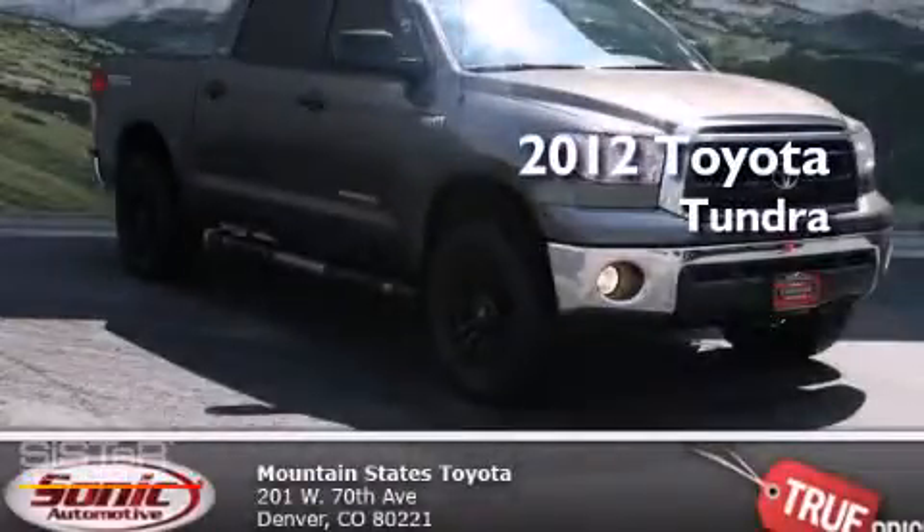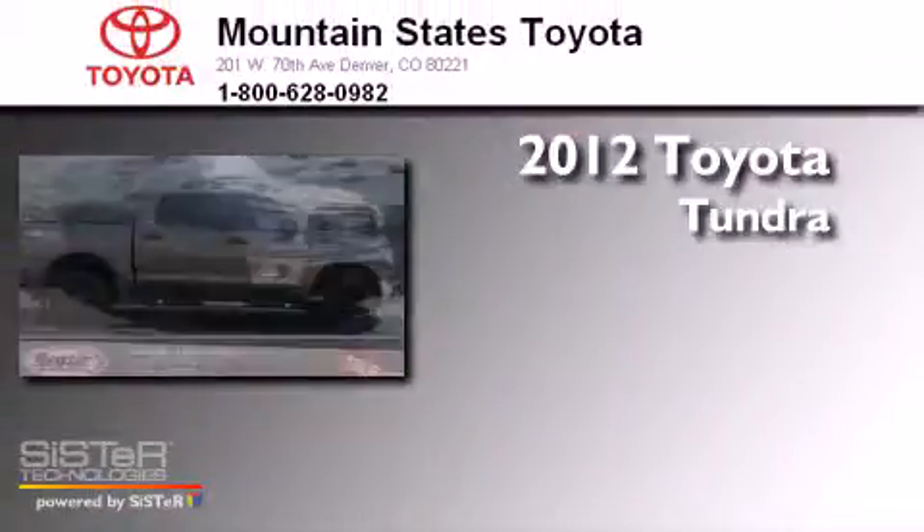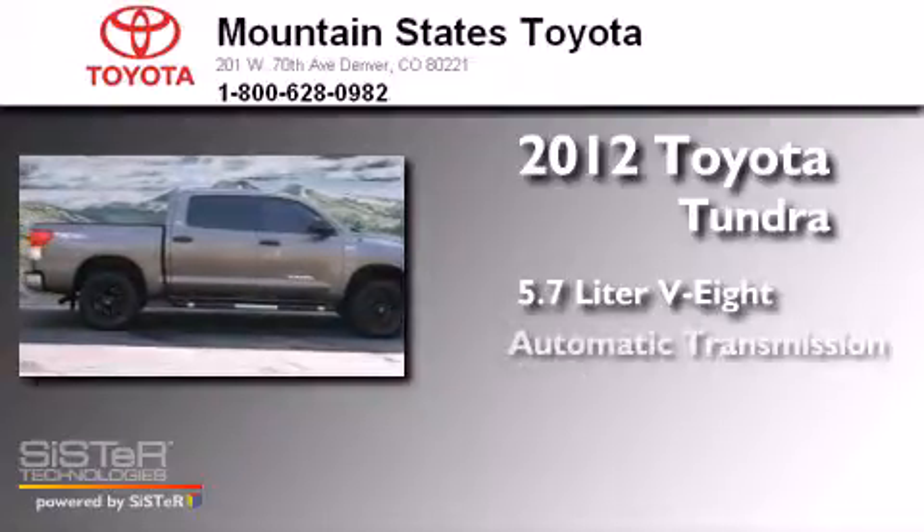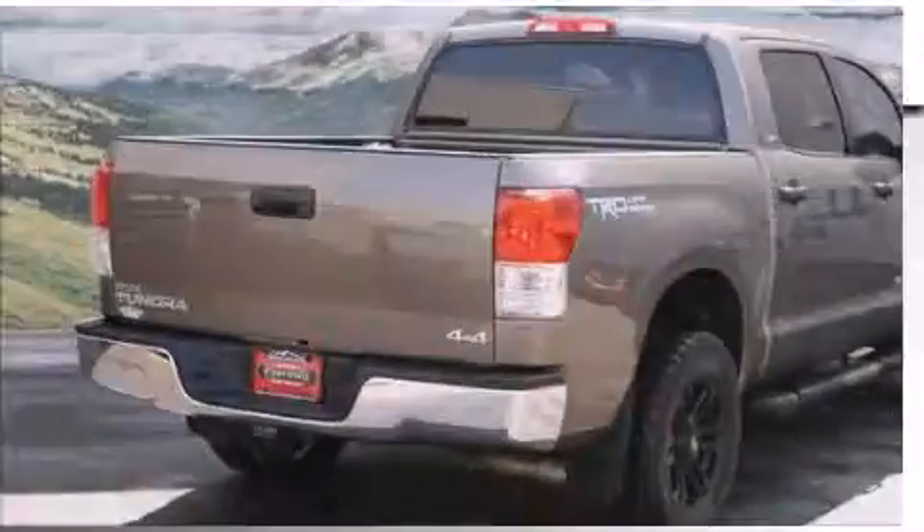This is a 2012 Toyota Tundra. It features a 5.7-liter 8-cylinder engine, an automatic transmission, and 4-wheel drive.